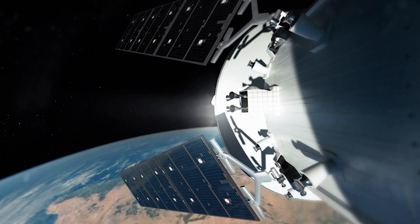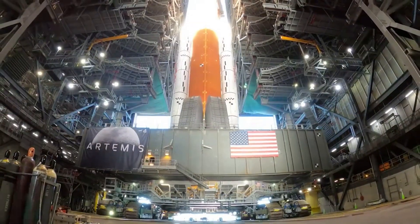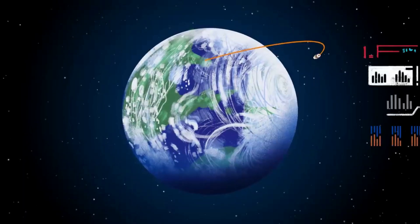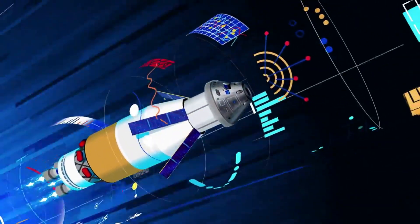This is a mission that truly will do what hasn't been done and learn what isn't known, said Mike Serafin, Artemis 1 mission manager at NASA headquarters in Washington. It will blaze a trail that people will follow on the next Orion flight, pushing the edges of the envelope to prepare for that mission.